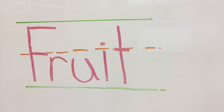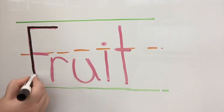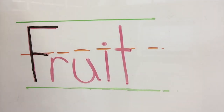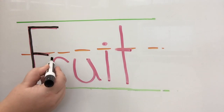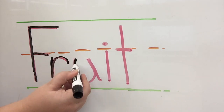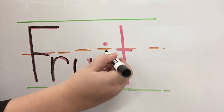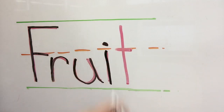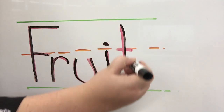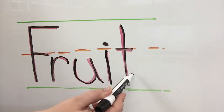Here we are with the word fruit, which is perfect for today's fruity story time. We're gonna start with this capital — what letter am I writing? It's a capital F. Then we have an R, a U, an I, and finally T. Fruit!